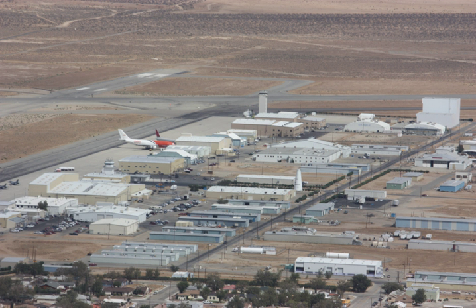LauncherOne is a two-stage air-launched vehicle using two Virgin-designed and built Newton RP-1/LOX liquid rocket engines. The rocket has a diameter of 1.6 m for the first stage and 1.3 m for the second stage and payload fairing. The first stage uses one Newton 3 engine, while the upper stage uses one Newton 4 engine.